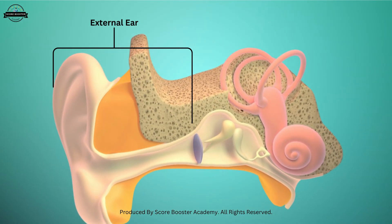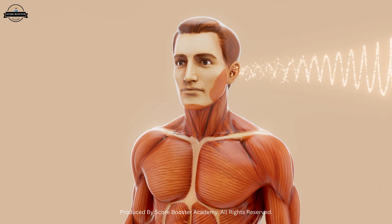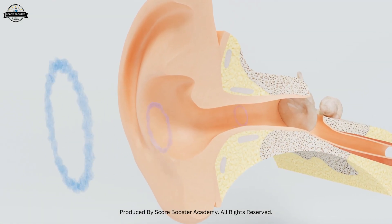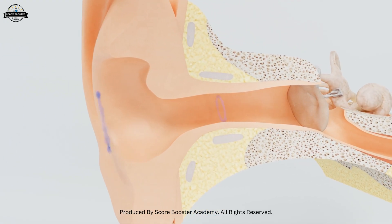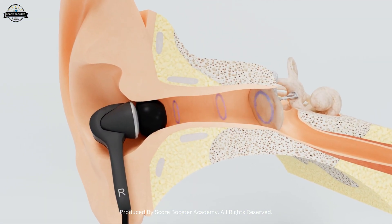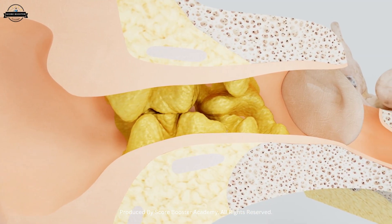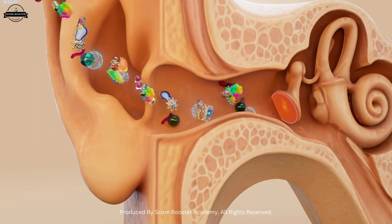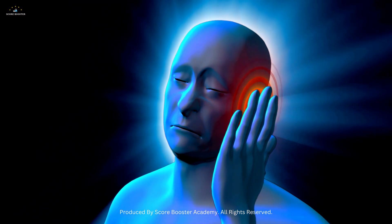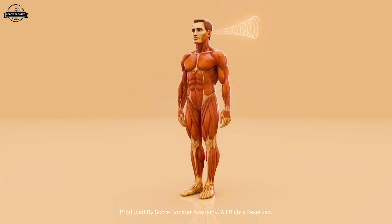Now let us understand the functions of the external ear. The pinna acts like a satellite dish, collecting sound waves and helping us identify the direction from where the sound is coming. The ridges and curves of the pinna filter sounds and make it easier to understand voices in noisy places. The ear canal amplifies certain frequencies of sound, making speech clearer, and also protects the eardrum from sudden pressure changes. The earwax acts like a natural cleaner and antibacterial shield. Finally, the eardrum transforms sound energy into mechanical vibrations. Without the external ear, sounds would be weak, unclear, and directionless — so even though it looks simple, the external ear plays a very smart role in hearing.